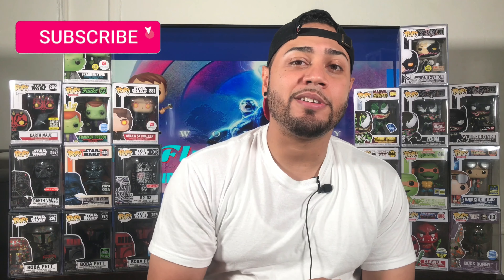Funko Family, I hope everybody's having a blessed day today. Just want to remind all the new people watching my video, hit that subscribe button and also hit that notification bell to get alerted on all my new videos.